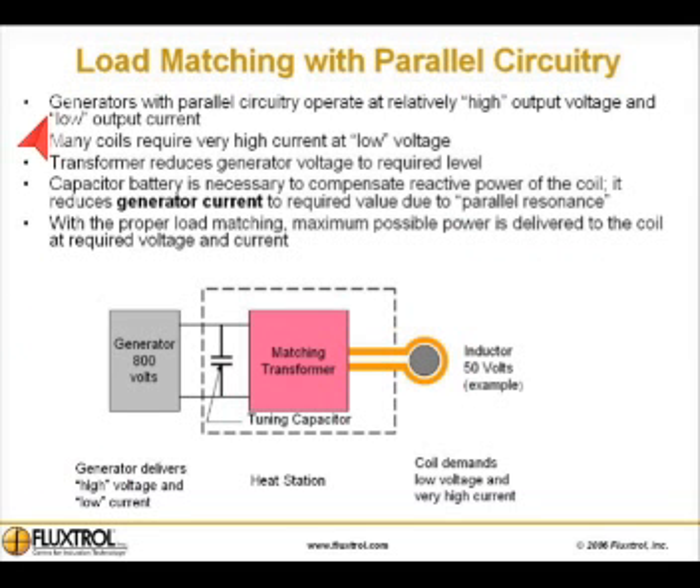Load matching with parallel circuitry. Generators with parallel circuitry operate at relatively high output voltage and low output current. Many coils require very high current at low voltage.